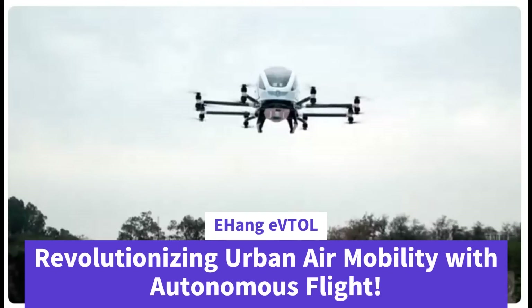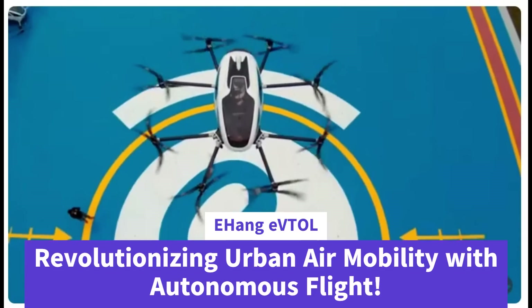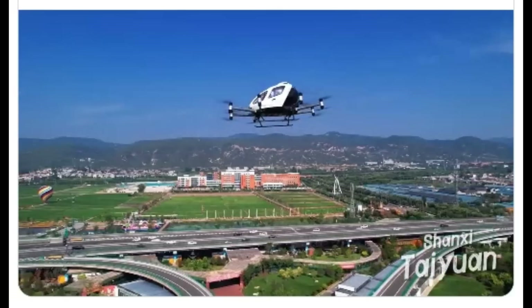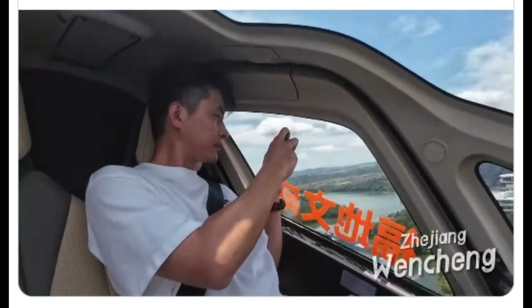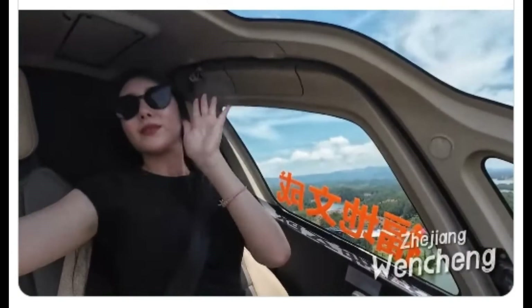Welcome to our deep dive into the world of urban air mobility, where innovation meets the skies. Today, we're exploring the groundbreaking Ehang EVTOL, a game changer in the aviation industry that promises to transform how we think about transportation.